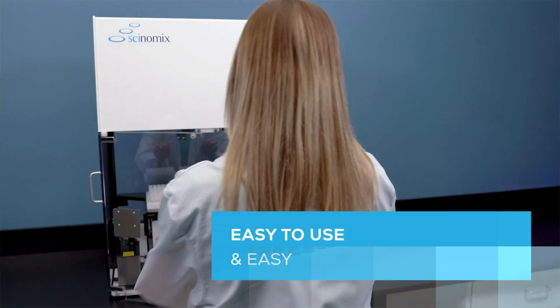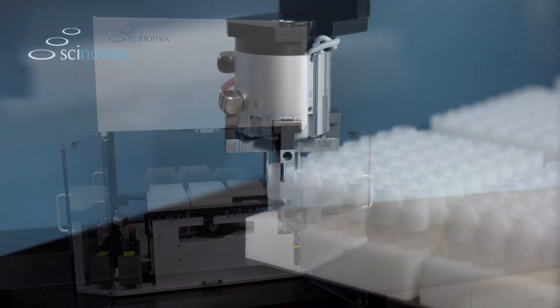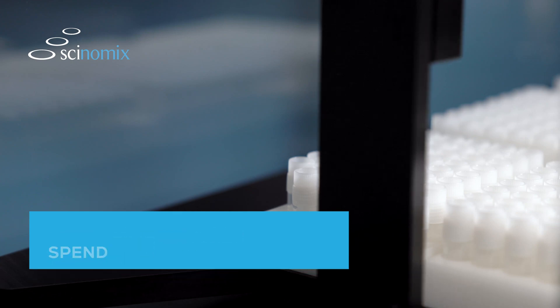Easy to use, easy to configure, and easy to understand. Your staff will spend less time troubleshooting and more time focused on valuable work, making the VX Series a trusted companion for regular, hassle-free operation.